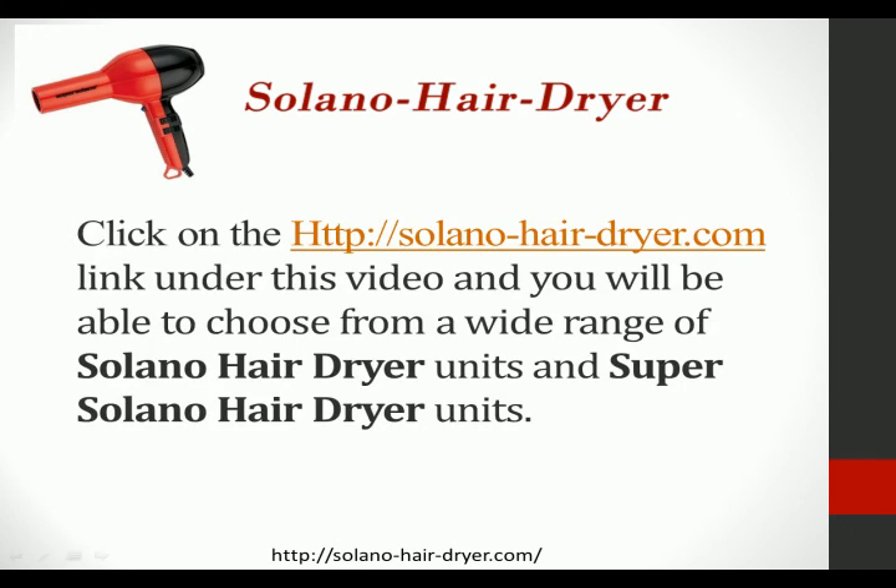Click on the link below this video at solano-hair-dryer.com and you will be able to choose from a wide range of Solano HairDryers, Solano HairDryer Clippers, Solano HairDryer Irons, and the Super Solano HairDryer units.